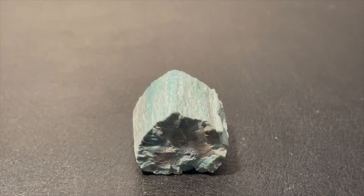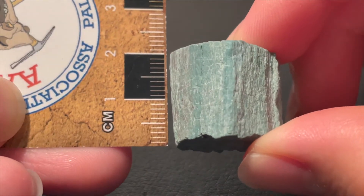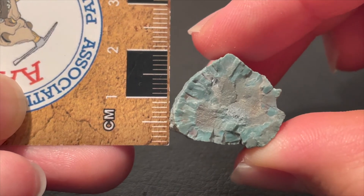For the dimensions, it has a width of about 2 centimeters, a depth of about 2 to 2.2 centimeters, and a height of about 1.8 centimeters.